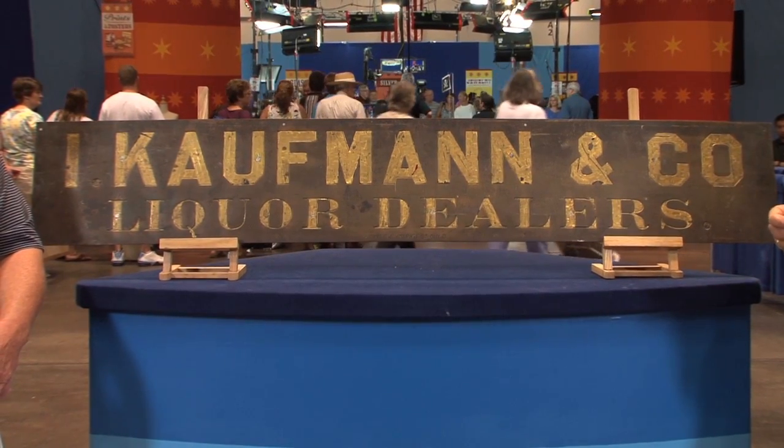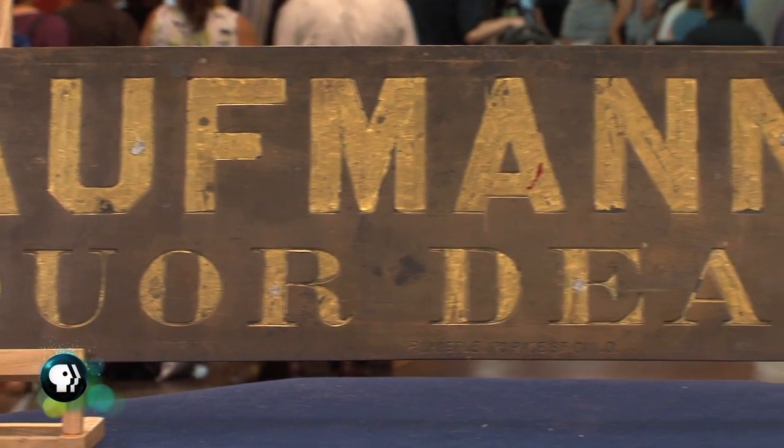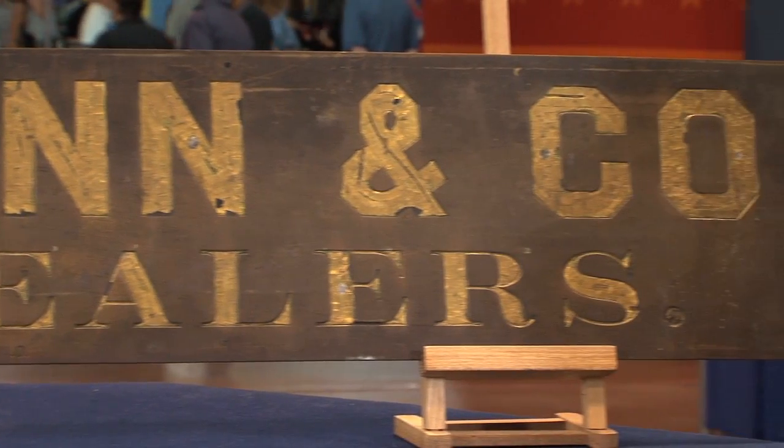I happened to find these signs at a local yard sale in my hometown. There's a second sign that fits back to back with it, which would have been a storefront sign. They appeared to be very early and I was lucky enough to find them and purchase them at this sale. I purchased the two of them for $60.